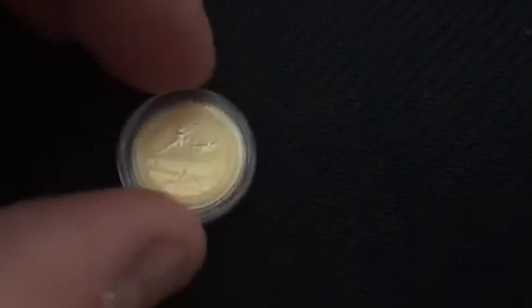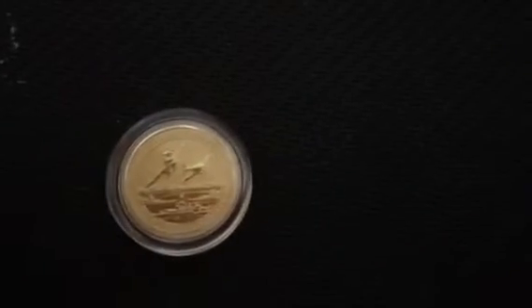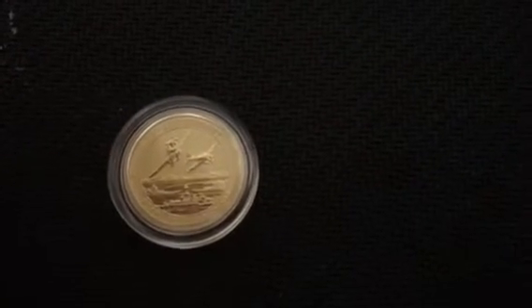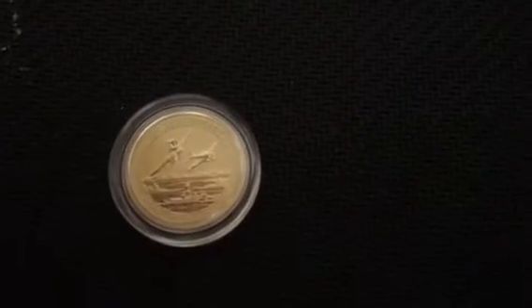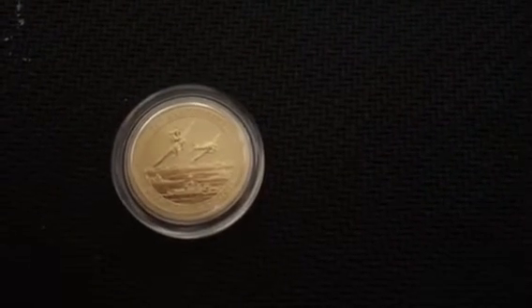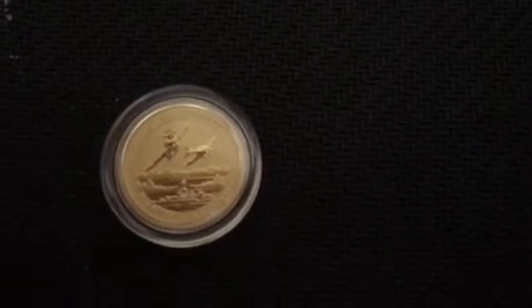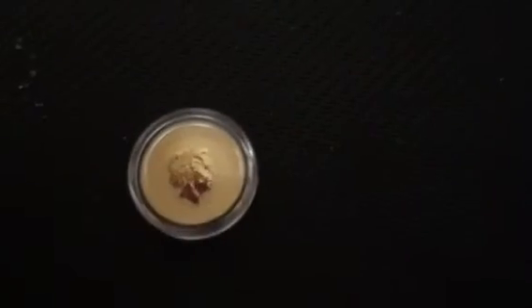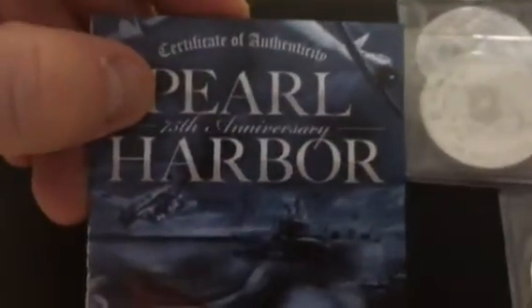I also picked up another tenth ounce of gold — another one of these Perth Mint 75th Anniversary Pearl Harbor coins. I really enjoy the design on this one, I think it's a really nice design. Like I said before, everything I've gotten from the Perth Mint has been exceptional.